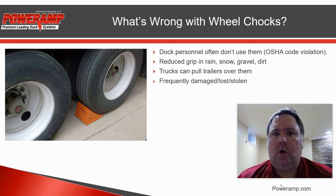If chocks get damaged, lost, or stolen, or maybe they're just at the end of their useful life, and they're not being regularly used, they're probably not going to be replaced very quickly.